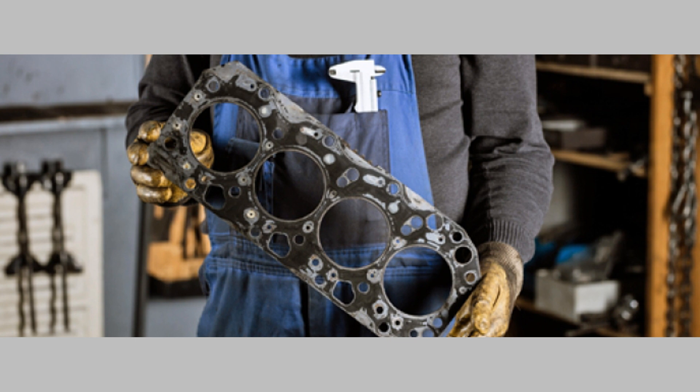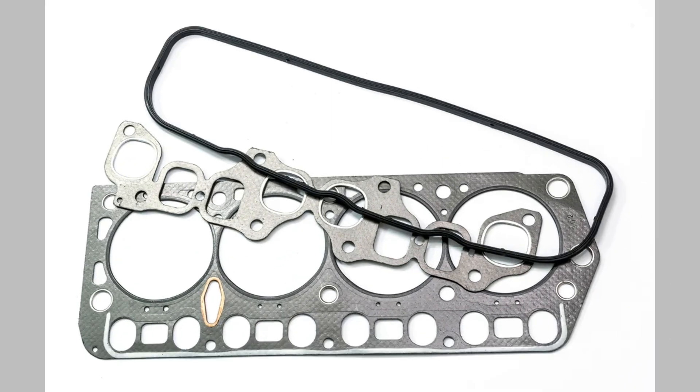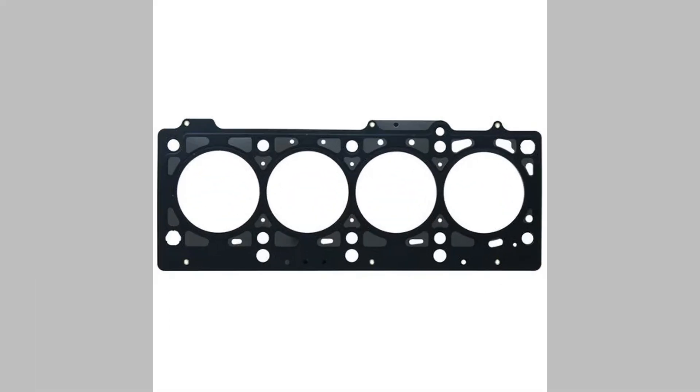White smoke from the exhaust is another symptom of a failing gasket. This occurs when coolant leaks into the combustion chamber and gets burned along with the fuel. If you notice excessive white smoke, it's a sign to have your gasket inspected.